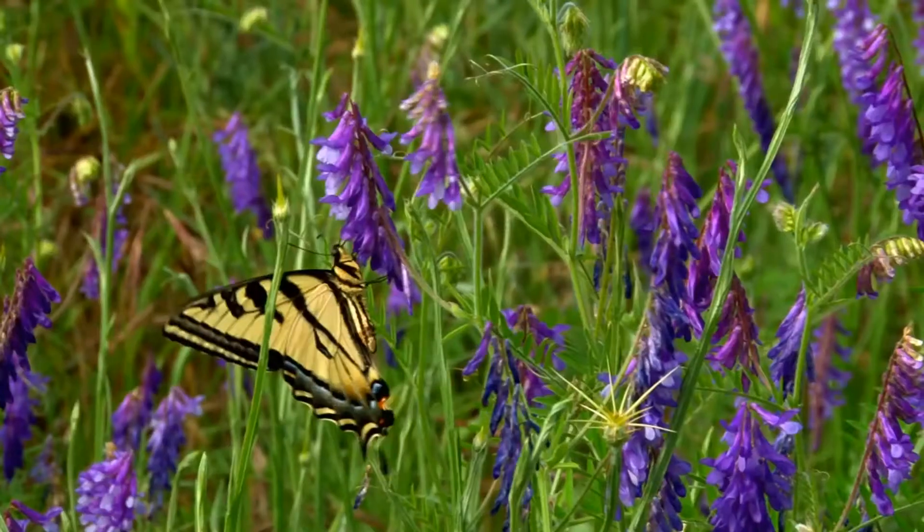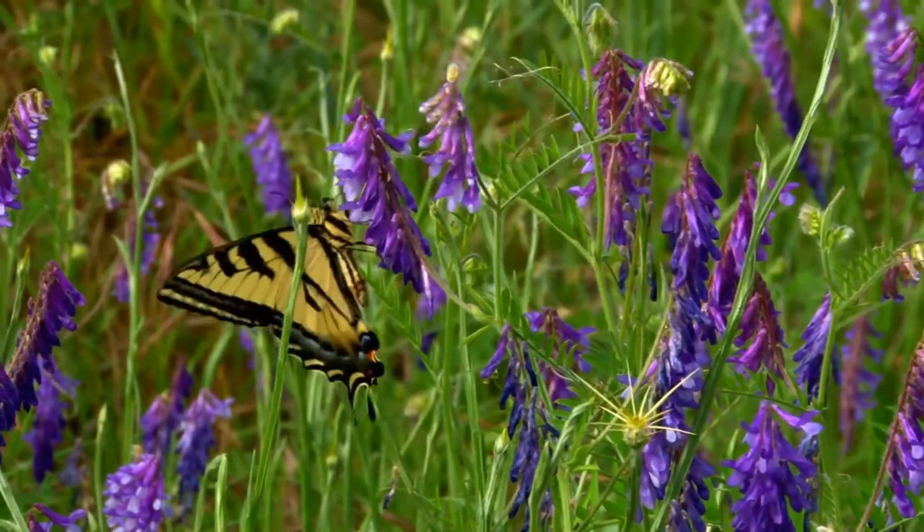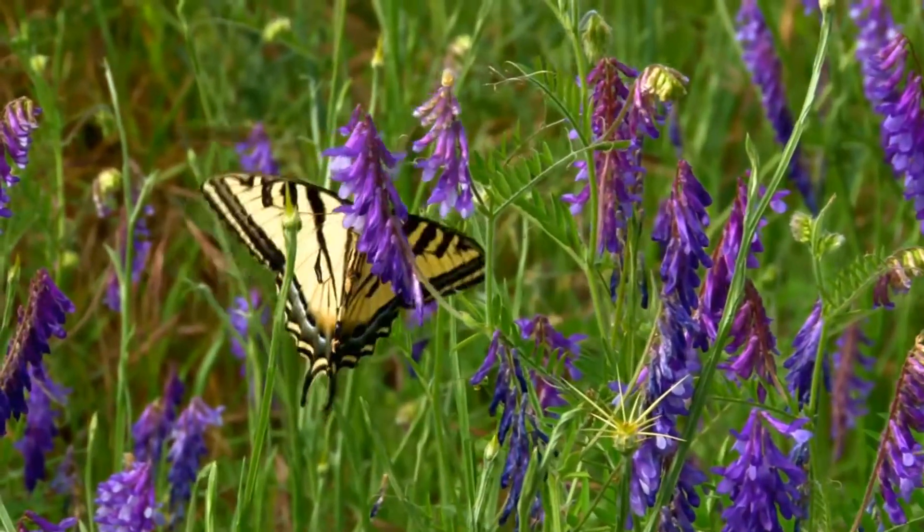Hi all, welcome back. In this video, we are going to learn the scientific name of a new animal. So let's get started.